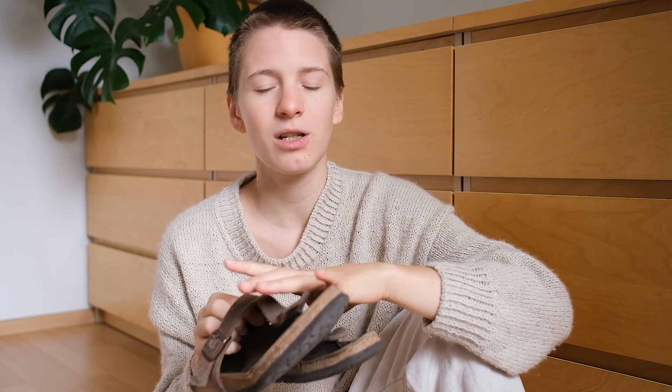Birkenstock itself is not the most sustainable brand, but it's also not the worst, so I bought them new thinking they were pretty sustainable. I don't know if I would do that again. It's the leather version because I think they're way sturdier, though I'm not sure I'd choose leather next time. It's been over four years and they're holding up well. I wear them during summer whenever it's really warm, but I have cold feet pretty fast so I haven't been wearing them that much the past few years.